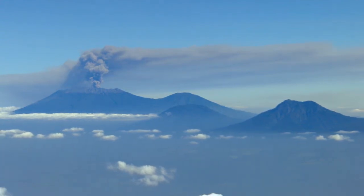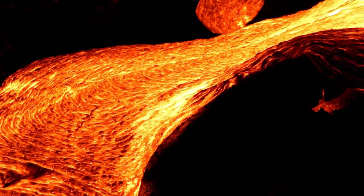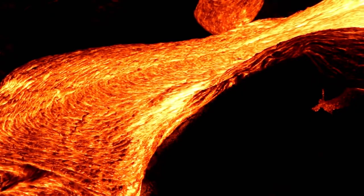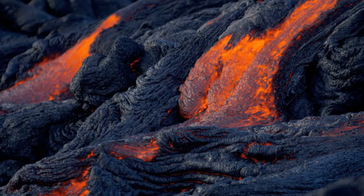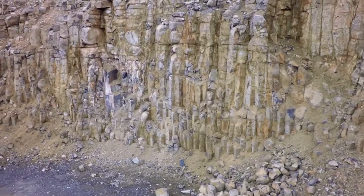More than 20 million years ago, the Earth was a more volcanically active planet. It had many volcanoes spewing out red-hot basalt lava. Today, this very same basalt ranks among the hardest minerals in the world.